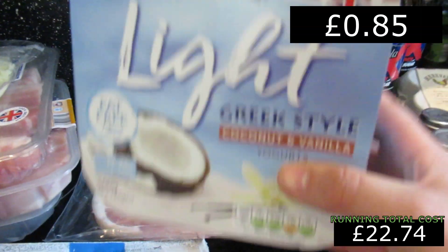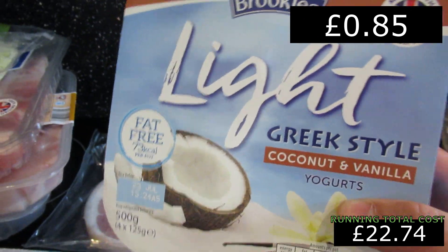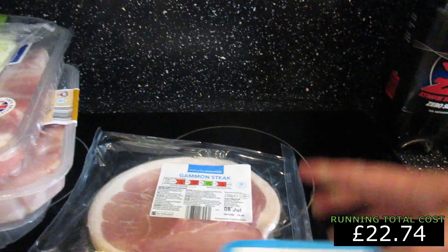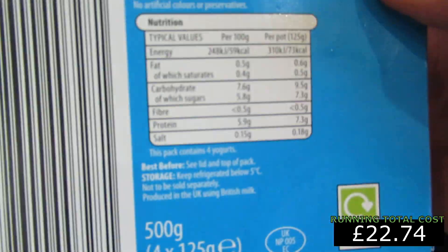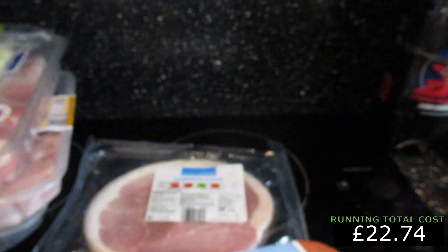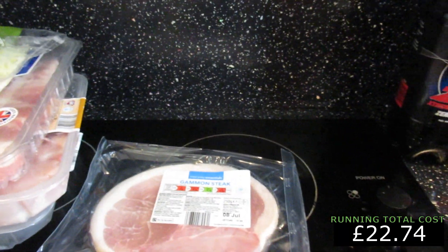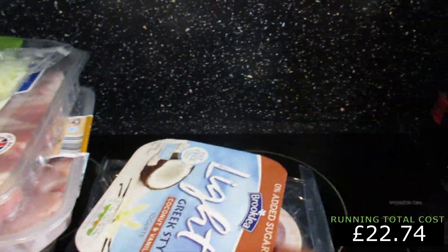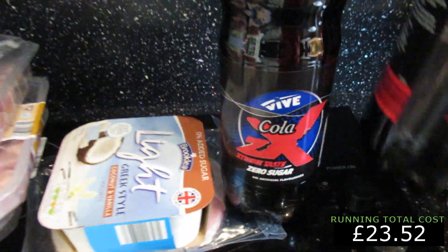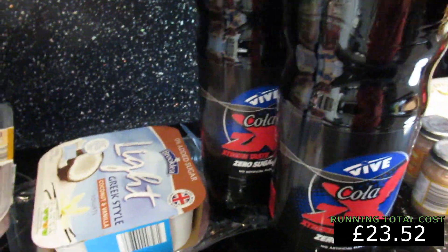A little treat here: Greek style yogurts. I know you should avoid yogurt on keto, but if you look at the back of the Greek ones, we've got 9.5 grams of carbs. So on a 30 gram carb allowance on a good day, that's a nice treat at the end of the day.